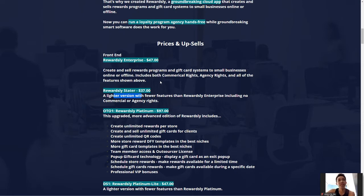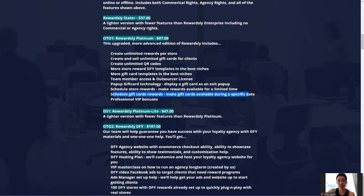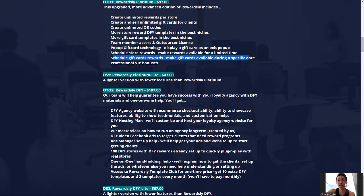If money isn't an issue and you have the budget, I recommend going for the Enterprise Edition. Now the Platinum Edition is $97 and upgrades you to a more advanced version of Rewardsly, including unlimited rewards. One feature I want to highlight is the shared gift card reward, which makes gift cards available during a specific date range. With the Platinum Edition this can be done right inside the app as a one-stop center, rather than managing it manually.